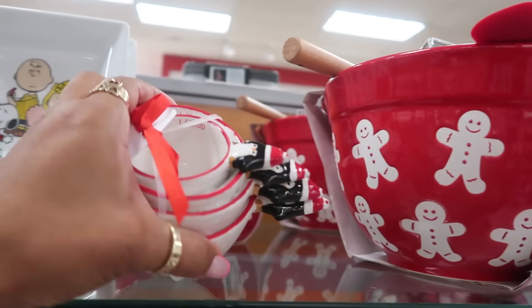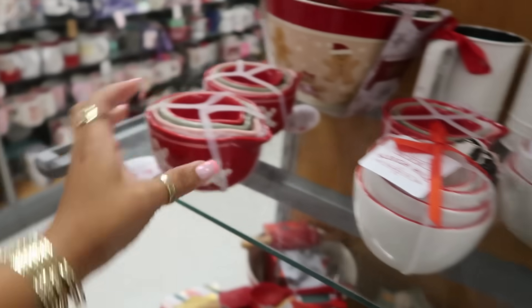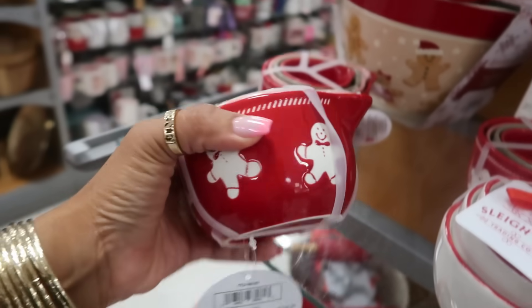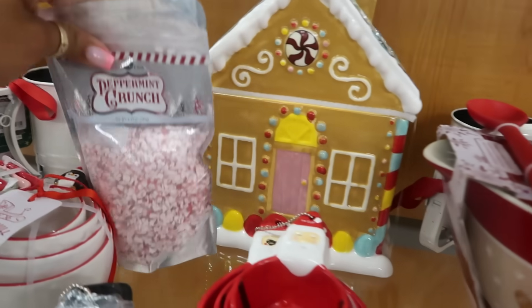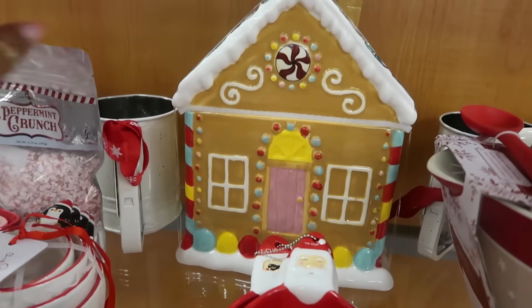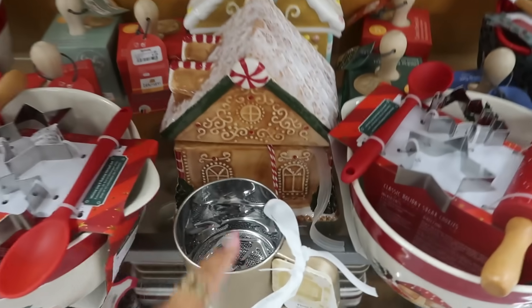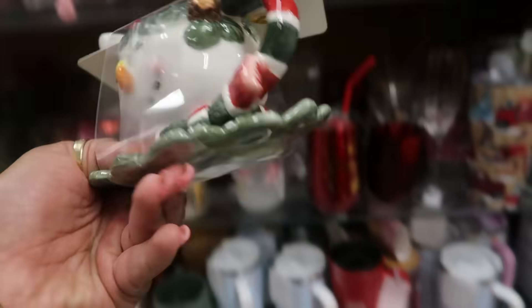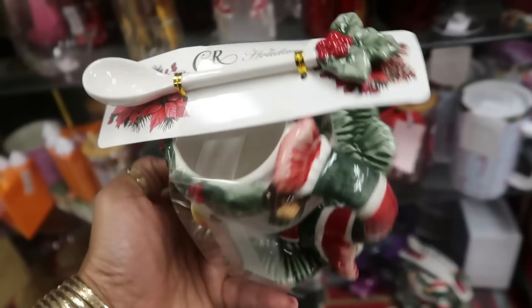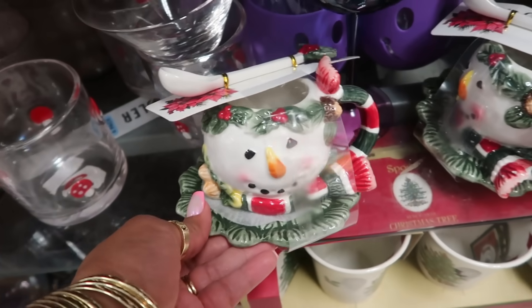We got these gingerbread mixing bowls. The penguins — $12.99. I like that plate. More penguins. You got the gingerbread mixing bowls — can't find a price. Oh, these are $9.99. There's the gingerbread house that I seen at Home Goods that I was going to get and left behind — no regrets. And then this one right here — look at that little set, $13. Brand is CR — not familiar with that one, but it looks real vintage.